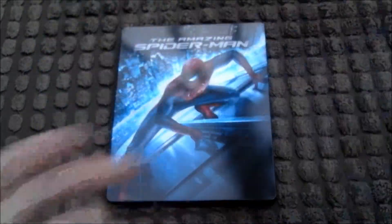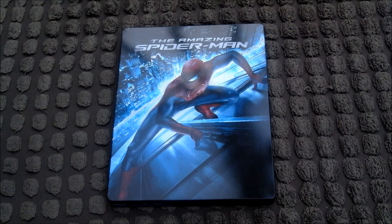So that was a little look at the Amazing Spider-Man Steelbook. I hope you liked that, and I'll see you all soon. Bye.